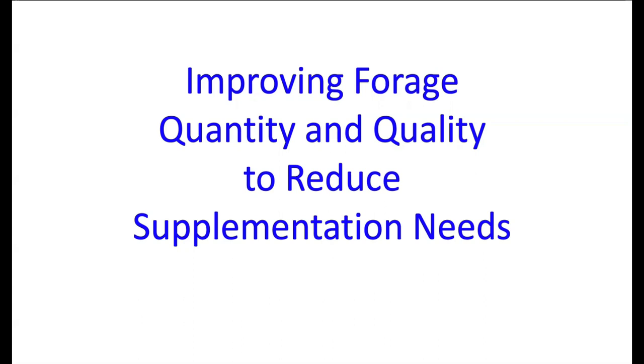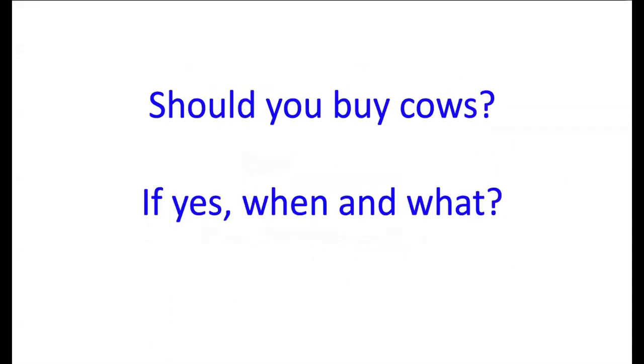For those interested, there are previous recordings covering forage quality and factors that affect it — feel free to reach out to Dr. Olson or myself, or ask questions at the end of tonight's session. If you're fortunate enough to be out of the drought, you may be wondering whether to buy more cows, thinking back to 2013-2015 when we saw higher calf prices after the 2011-2012 droughts.